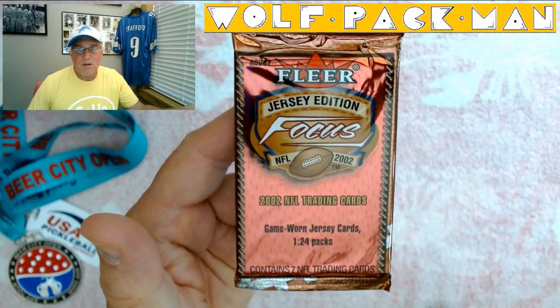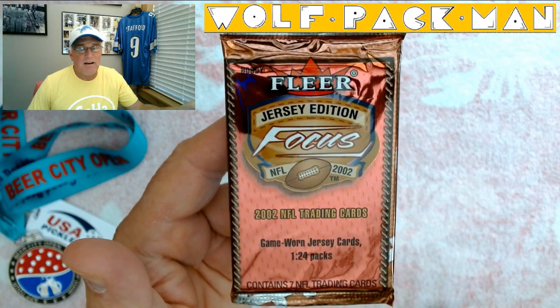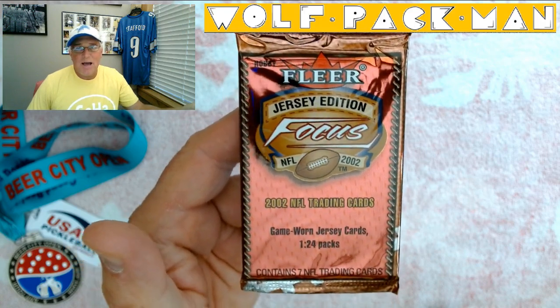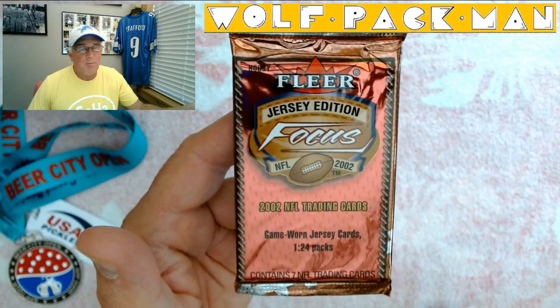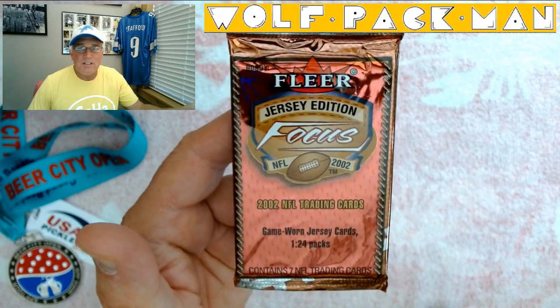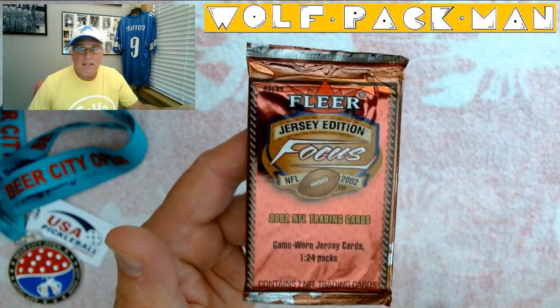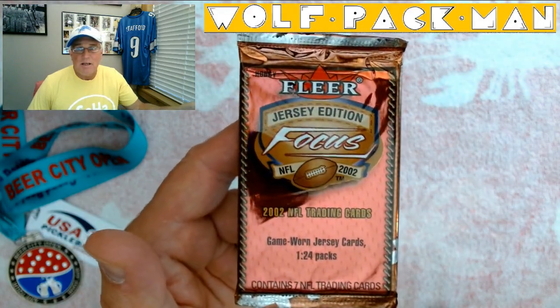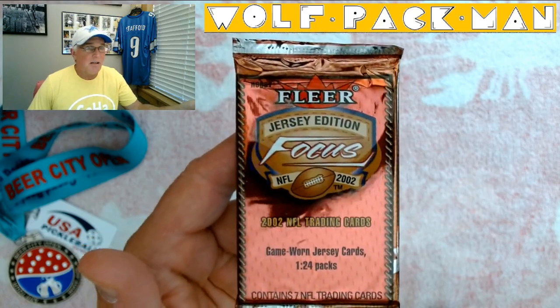Hey everybody, welcome to the Wolf Pack Man YouTube channel. Today I have a pretty cool pack to open — it's a Fleer Focus Football 2002, their Jersey Edition. It's also a hobby pack; you can see it says hobby up there in the corner. Game worn jersey cards are 1 in 24 packs, and it contains 7 cards.